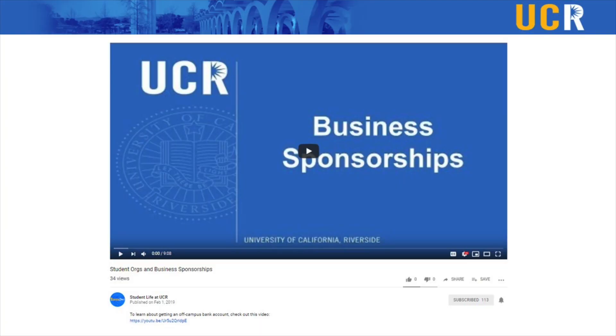Do you want a fundraising tip that will yield the most money? It's probably to secure business sponsorships. This is an in-depth process so we have an entire video dedicated to getting businesses to sponsor you. Head to the description for the link.